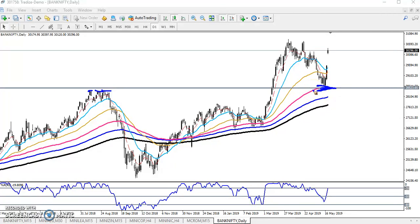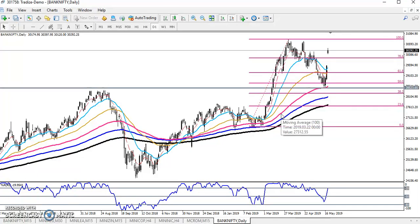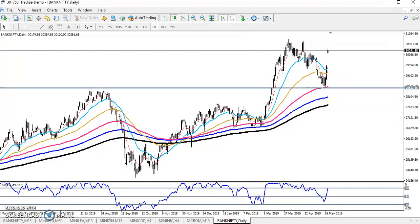According to price action method, they are creating higher highs and higher lows. And if you use your Fibonacci retracement line, you can see we have seen almost a 50% retracement of Fibonacci. Now you can see where our next target is.